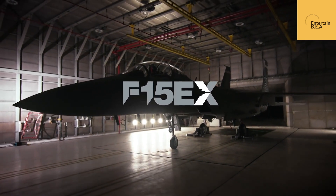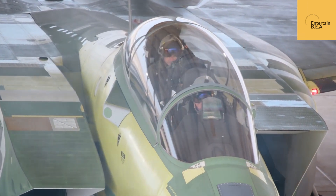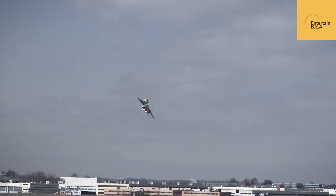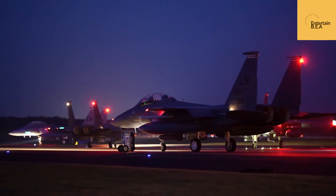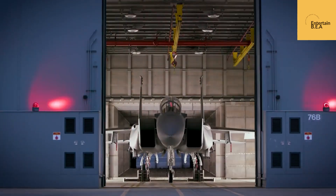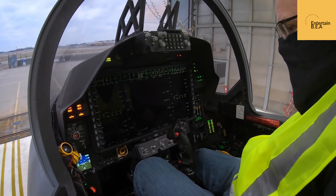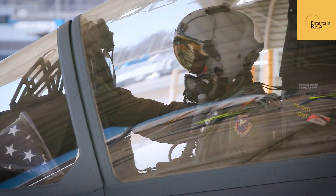The arrival of the F-15EX Eagle II marks a significant milestone in the USAF's quest for air dominance. Its advanced capabilities will provide the USAF with an unparalleled tactical advantage in any potential conflict. The Eagle II's ability to swiftly adapt to emerging threats ensures that it will remain a force to be reckoned with. It represents the unwavering commitment of the United States to maintain its position as a global leader in military aviation. The future of air power has arrived, and it wears the stars and stripes of the United States Air Force.